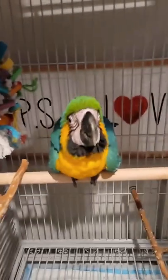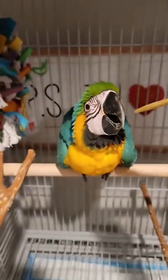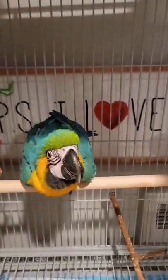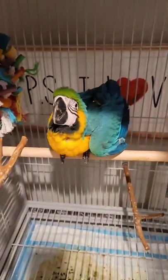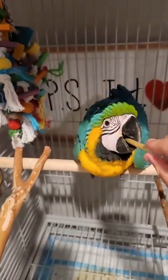He also learned 'step up,' which is very good. I'll show it to you guys in a second. When I put my hand out I say 'step up' and he's able to get up on my hand. So here we go. Look at that gorgeous wing.